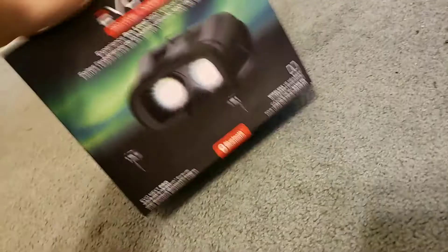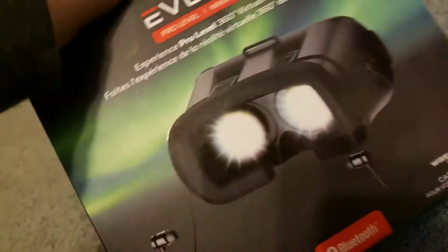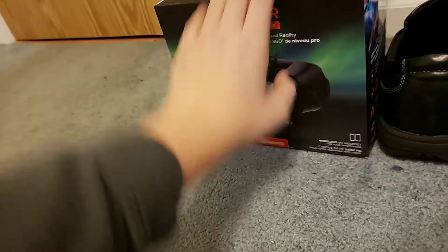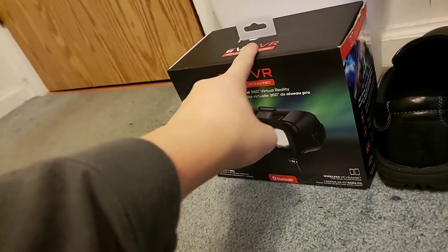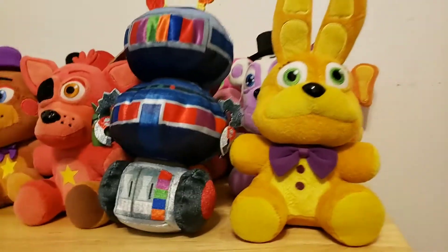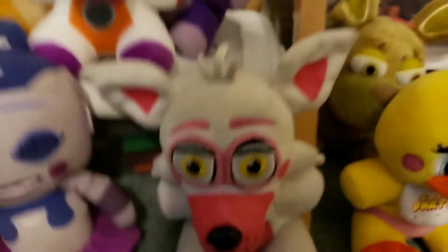So I might be able to do some VR gameplay — probably not a whole lot. I can't do Help Wanted yet, unfortunately, but VR gameplay videos are coming. Thank you all so much for watching. Please like, share, and subscribe. Leave a comment down below telling me what you think of Lulbit and what you think of Spring Bonnie. I love them — the new additions to the family.